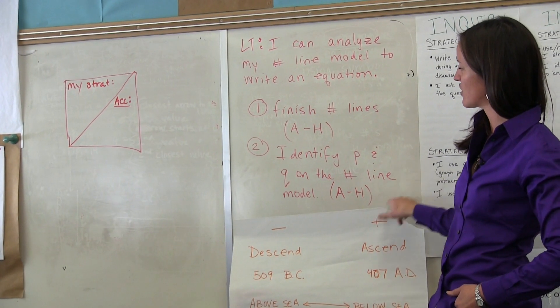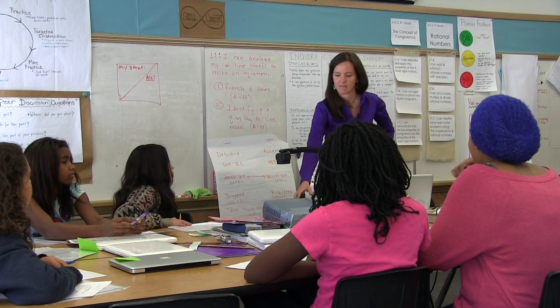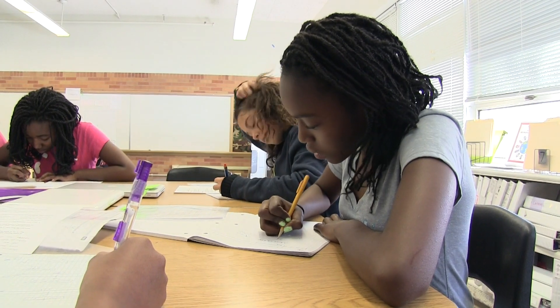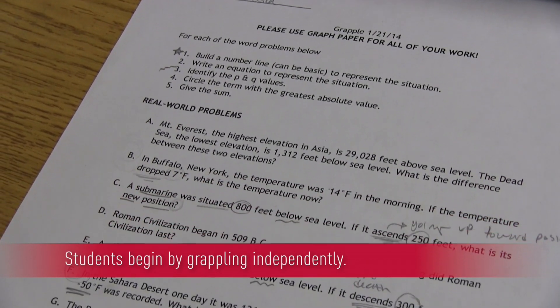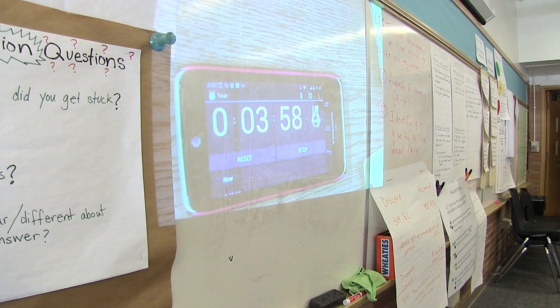I start all of my math classes with a grapple. The long-term target that we're working on is about adding and subtracting rational numbers. You have seven minutes to totally just work with your own personal resources. The grapple is dynamic in that I choose it based on what I notice students are struggling with, and I try to choose a grapple that supports understanding that target and also provides different entry points for different students.